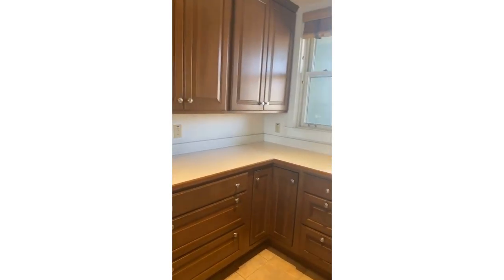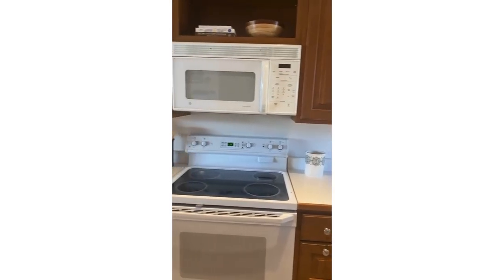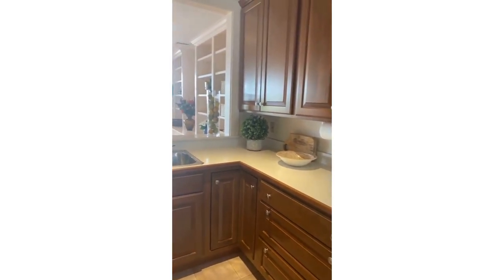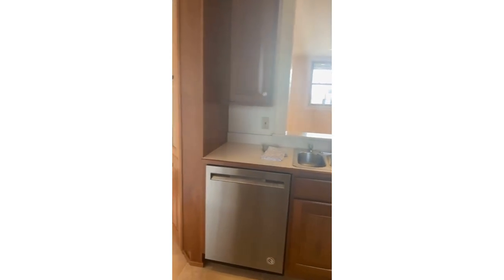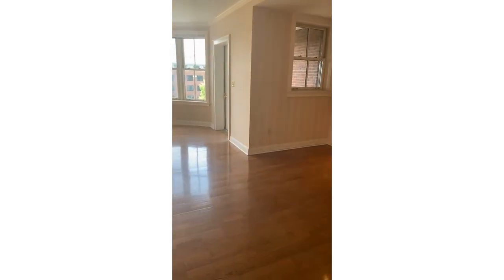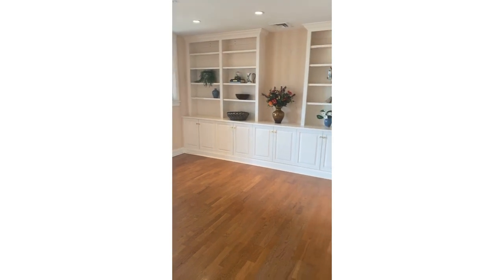So again, downtown condo living — two bedroom, two bath, two parking spots, and an underground storage unit. You can see gorgeous cherry built-in cabinets right here, and then this opens up into the living room and dining room space. Before I show you the amazing lake views, I want to show you all these built-ins.